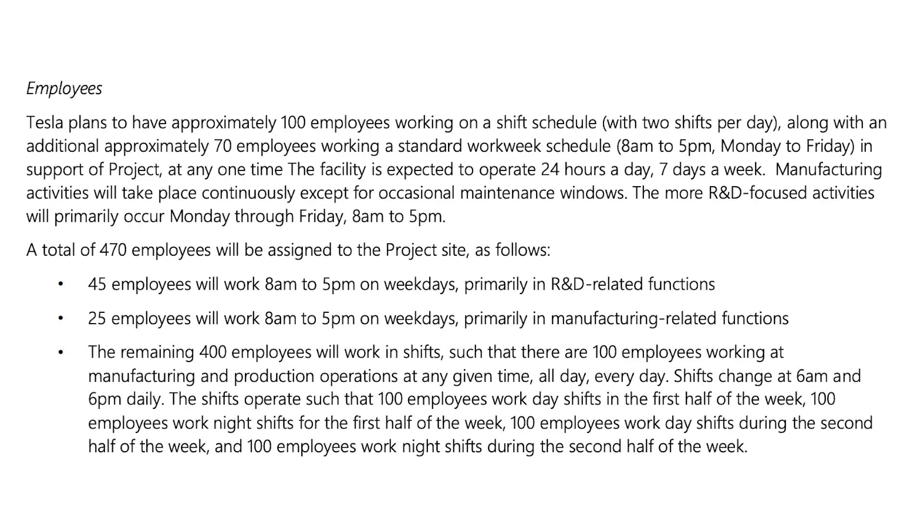For Project Roadrunner, Tesla plans to have a total of 470 employees assigned to the project site. 70 of these employees are to work a standard workweek schedule, 8 to 5, Monday through Friday — 45 of them will primarily focus on R&D and 25 will work primarily on manufacturing-related functions. The remaining 400 employees will work in shifts such that there are 100 employees working on manufacturing and production at any given time.